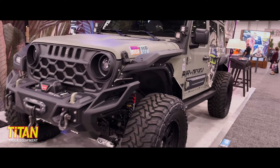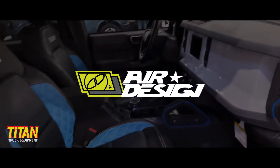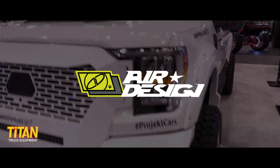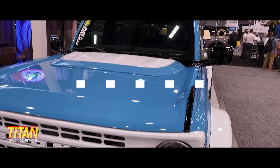This is Cody from Titan Truck down here at SEMA 2021, coming to you almost live from the Air Design booth. Let's take a look at what they're showcasing. No surprise, we're going to get a first look at some of Air Design's products for the Ford Bronco.